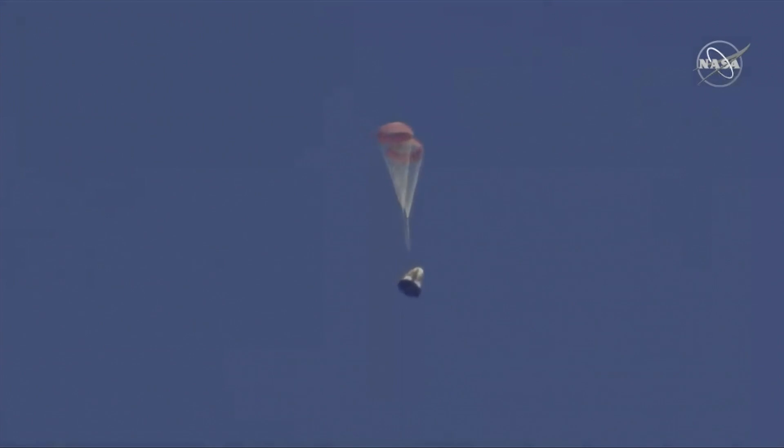You can hear cheering here at SpaceX headquarters as the employees gathered around our mission control center are sharing the same view as you. What a gorgeous shot of Dragon coming back down.